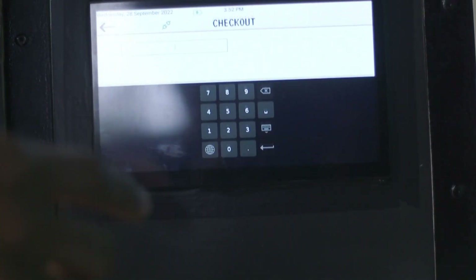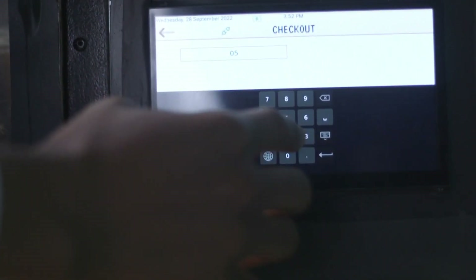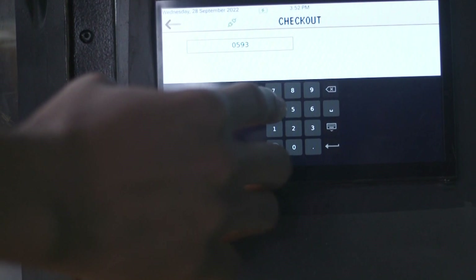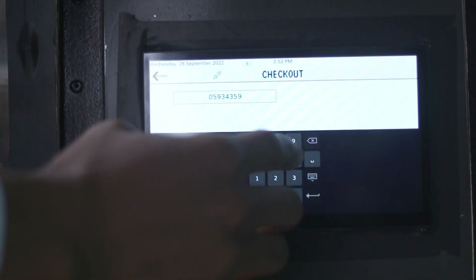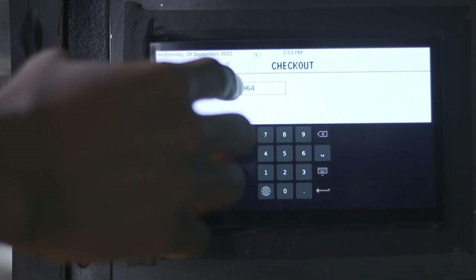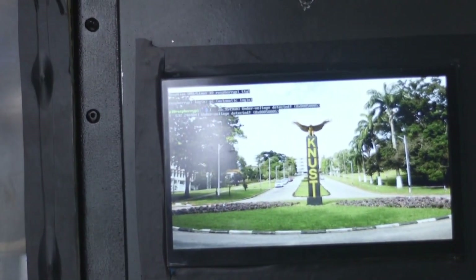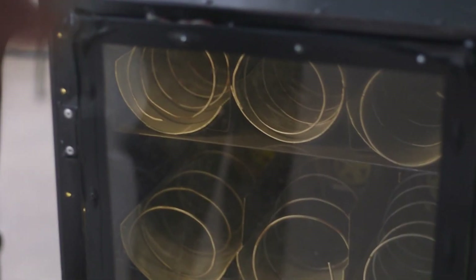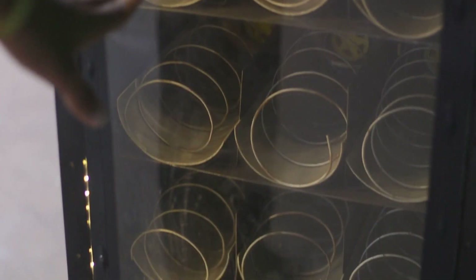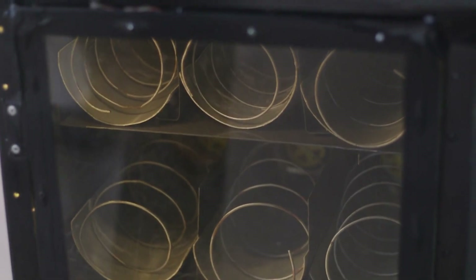I'm choosing MTN Mobile Money, then I type in my phone number and enter my PIN. When the transaction is sent to you, you confirm from your mobile phone and it will debit your account. When payment is successful, the items in the vending machine will eject out for you to pick right here.